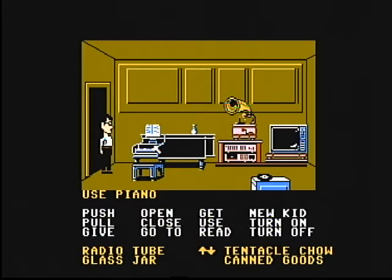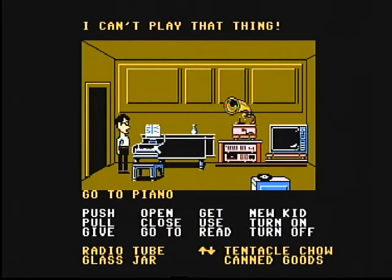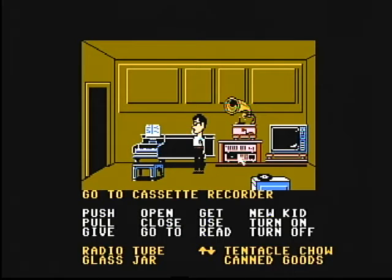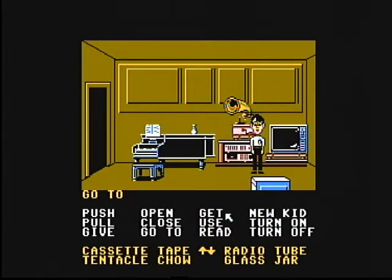You'll notice Bernard won't play the piano, but Sid probably will. Razor was the one with the band, but Sid is also a musician. We also have a cassette recorder in here, which is quite interesting. And there's a broken record — let's get the broken record. It's in between radio tubes and cassette tapes, technology-wise.